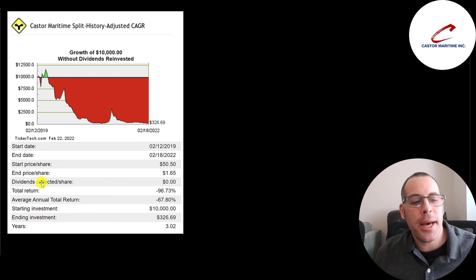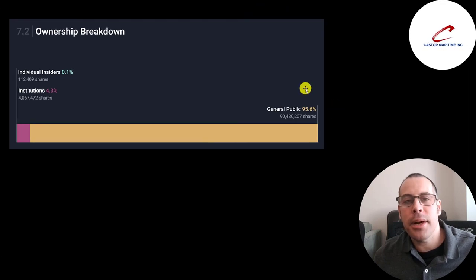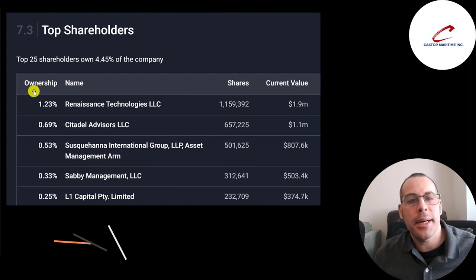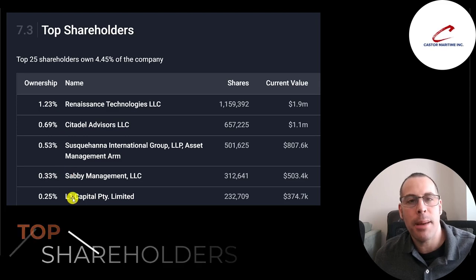If you invested $10,000 into this company when they IPO'd you'd be at $326 today — that's what happens with reverse stock splits, it really negatively affects the stock price. 96% of the company is held by the general public and 4% by institutions. The biggest shareholder is Renaissance Technology at 1.2%, then Citadel, Susquehanna, Savvy Management, and L1 Capital.